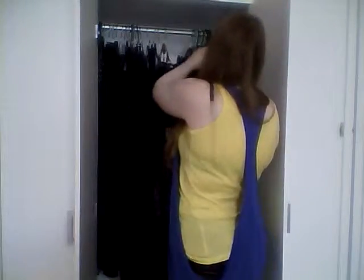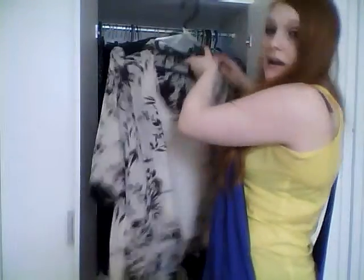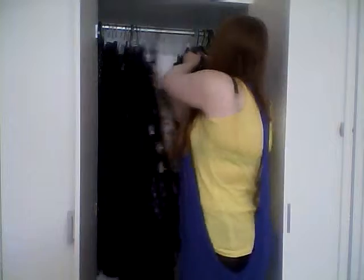Next is a blouse I would wear with the job interview dress - from Matalan - and I have another one that's my other job interview blouse; I'll just quickly show those.